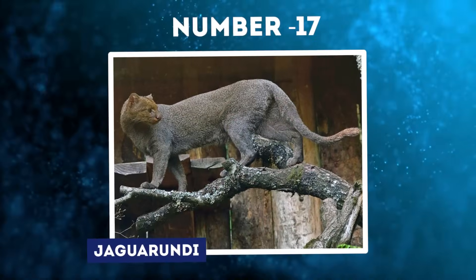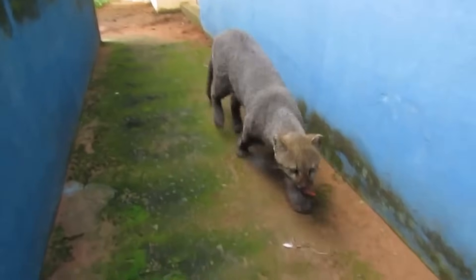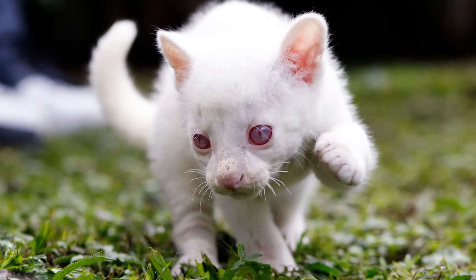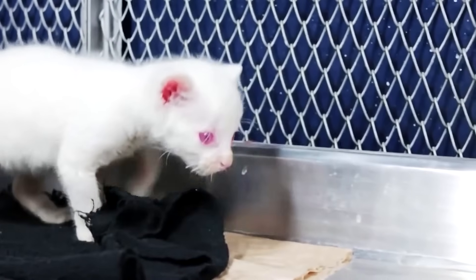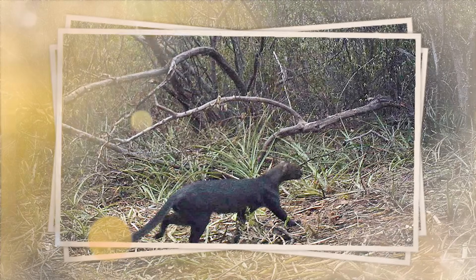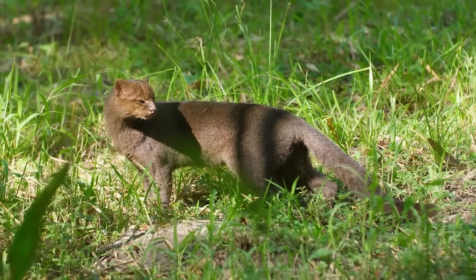Number 17: Jaguarundi. Few people have heard of the Jaguarundi, a wild cat that inhabits the dense rainforests and grasslands of South America. But in 2021, the discovery of an extremely rare albino jaguarundi kitten in Colombia's Chaco region brought new attention to this little-known feline. The jaguarundi resembles a cross between a cougar and an otter, with an elongated body, short legs, rounded ears, and a long tail. Adults reach up to three feet long and weigh nine pounds.